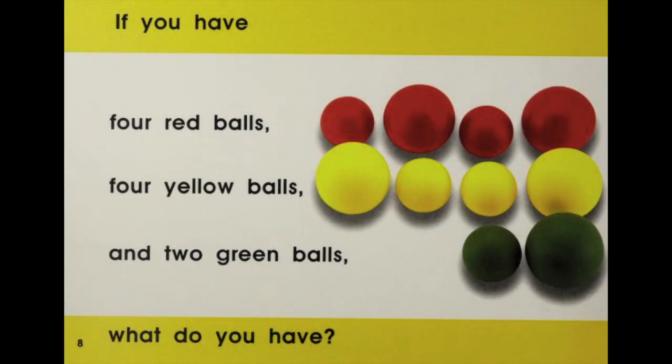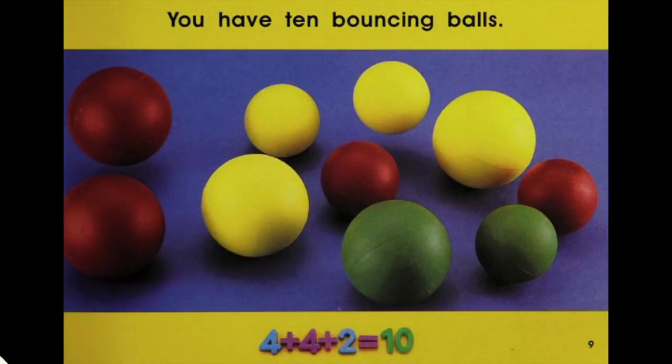If you have 4 red balls, 4 yellow balls and 2 green balls, what do you have? You have 10 bouncing balls. 4 plus 4 plus 2 equals 10.